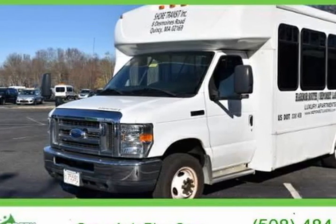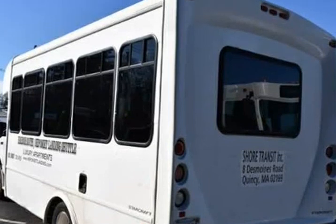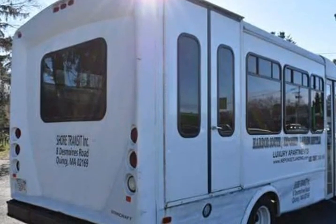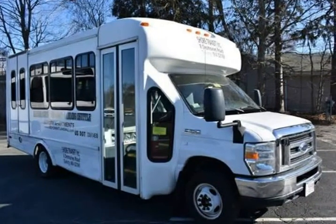This 2013 Ford E350 South Dakota is brought to you by Green Auto Plus. 2 speakers, 4.10 axle ratio, 4-wheel disc brakes, ABS brakes, air conditioning, AM/FM radio.